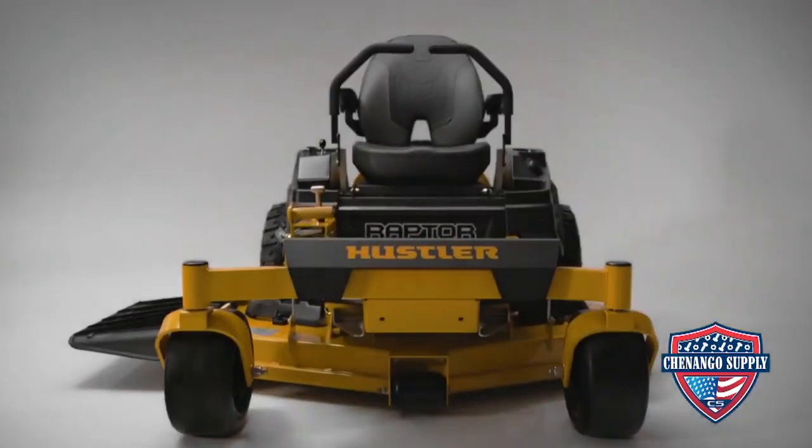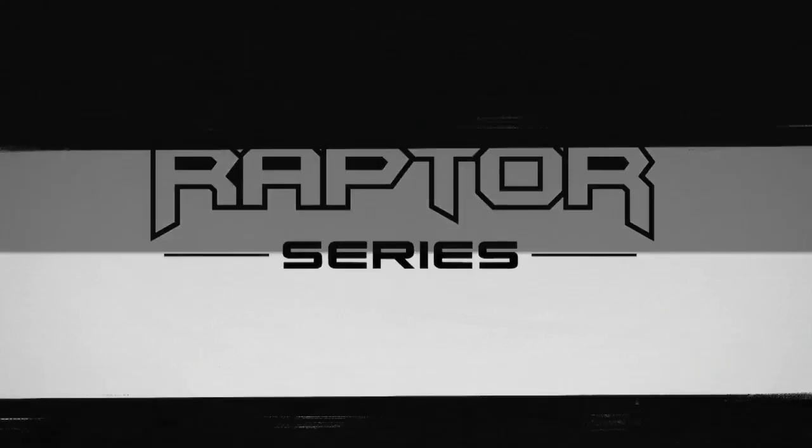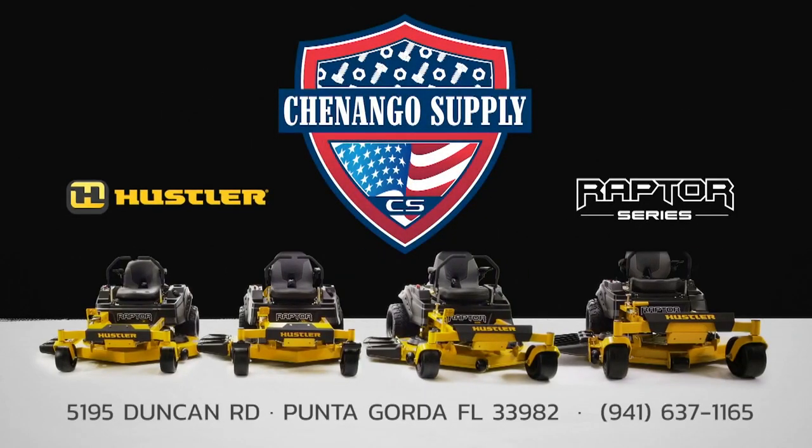The all-new Raptor Series from Hustler Turf, changing the game in residential lawnmowers again. For more, visit Shenango Supply Company, located at 5195 Duncan Road in Punta Gorda.